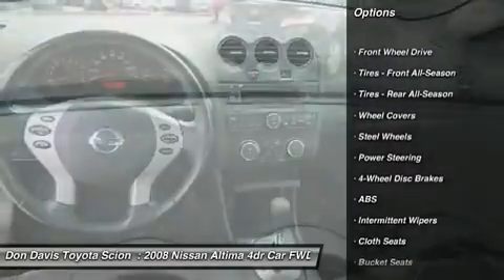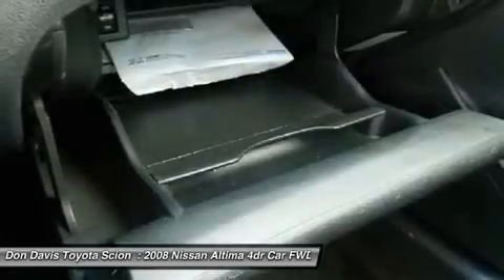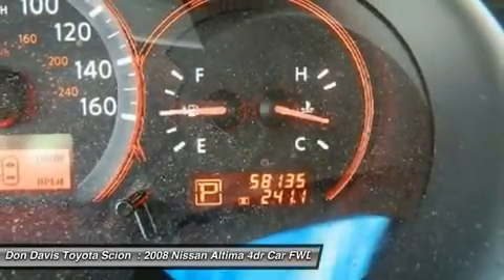Anti-lock braking system, power steering, adjustable steering wheel, keyless start, keyless entry, four-wheel disc brakes, front wheel drive, rear defrost, power door locks, child safety locks.